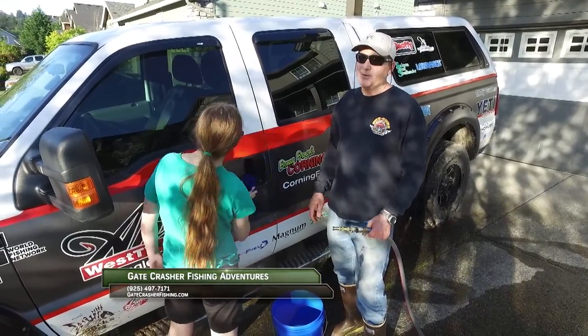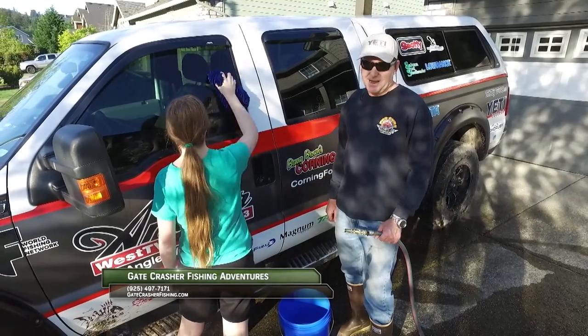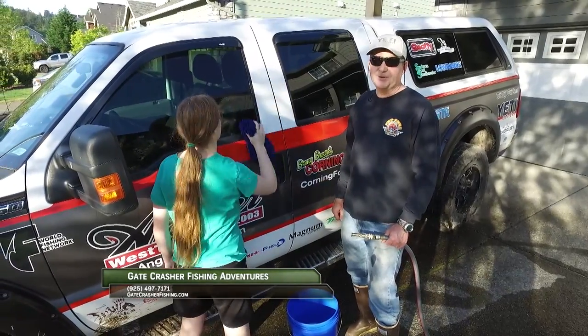Without the support of the sponsors the show would not be possible, so please thank them when you can. Now get out there and do some great fishing.